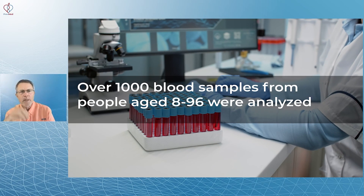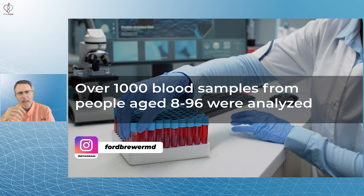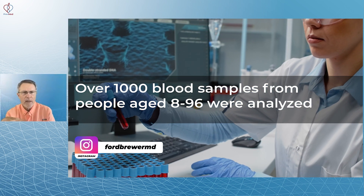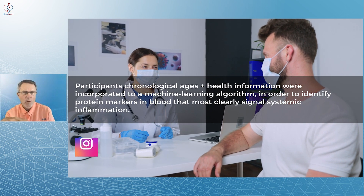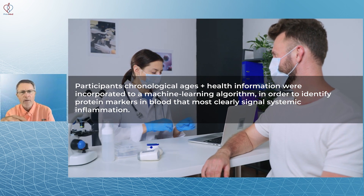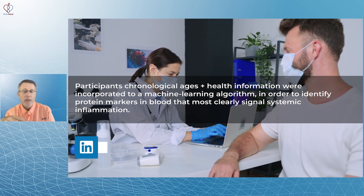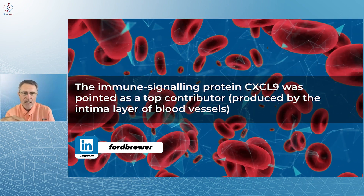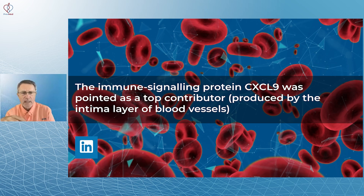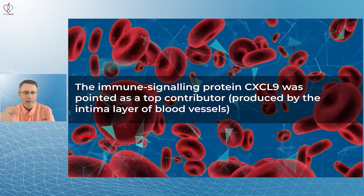Over a thousand blood samples have been collected in this Stanford University project, from people aged 8 to 96. Participants' chronological ages and health information were incorporated into a machine learning algorithm to identify protein markers in blood that most clearly signal systemic inflammation.